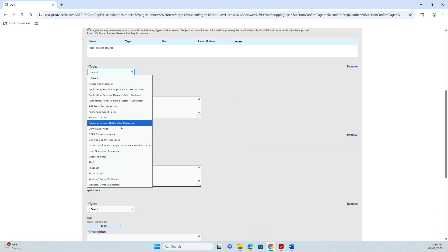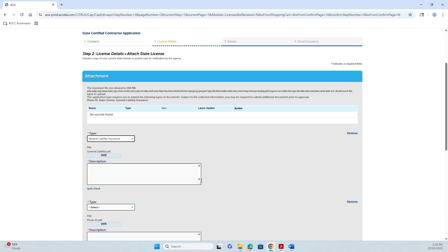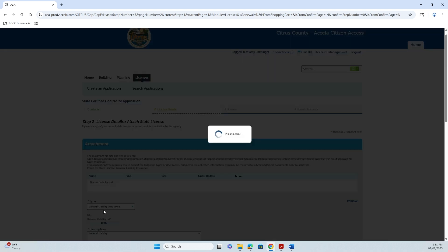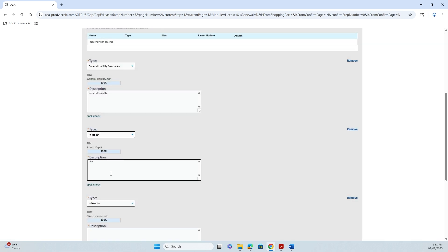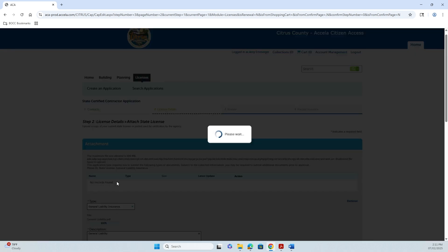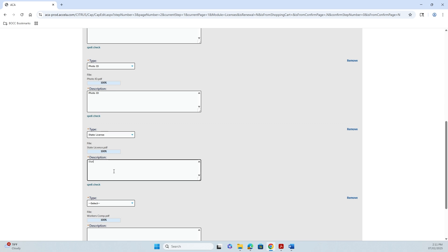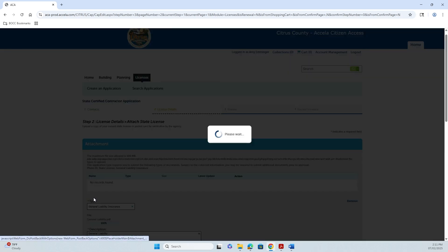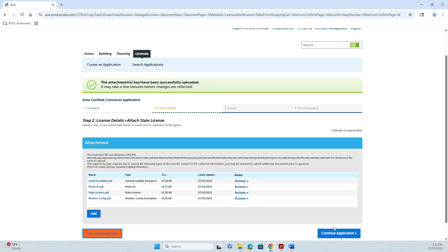You're going to name all your documents and click Add for each one. Once all your documents have been added, click Save and then continue your application.